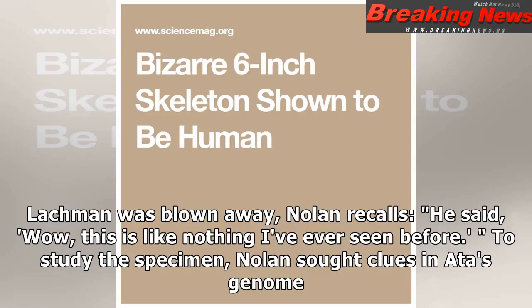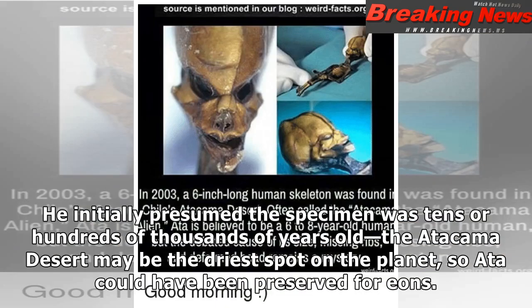Lachman was blown away. Nolan recalls he said, "Wow, this is like nothing I've ever seen before." To study the specimen, Nolan sought clues in Ata's genome. He initially presumed the specimen was tens or hundreds of thousands of years old. The Atacama Desert may be the driest spot on the planet, so Ata could have been preserved for eons.